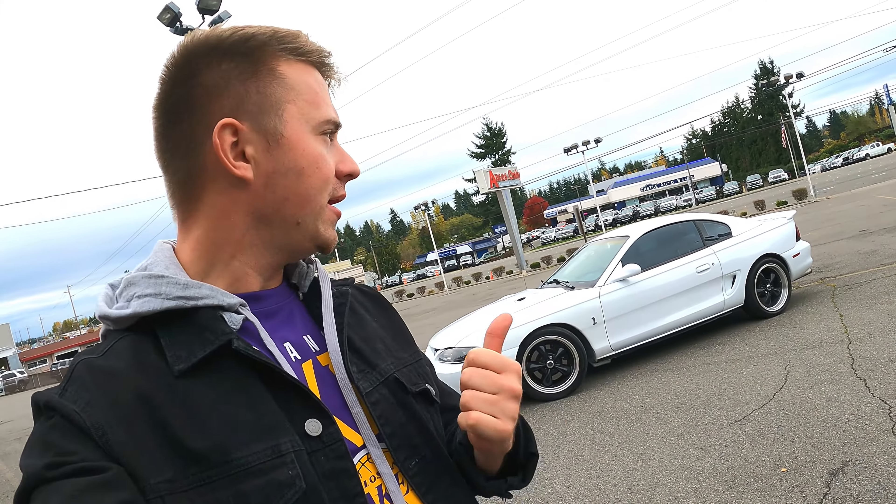Hey, welcome back guys! Today I'm showing you my Night Aqua '96 Cobra. And if you got a car like this, you know it's a real challenge to drive normal and not do stuff like this.